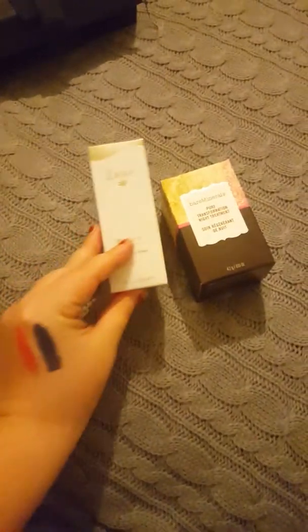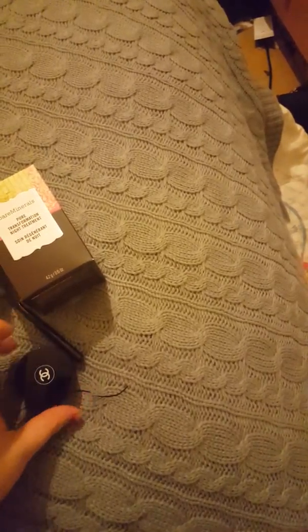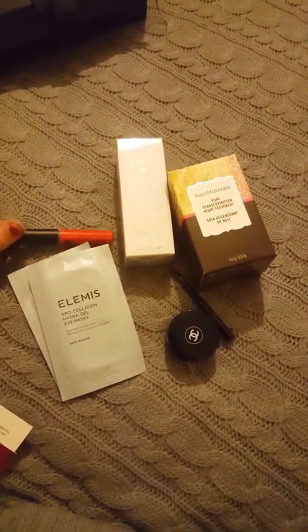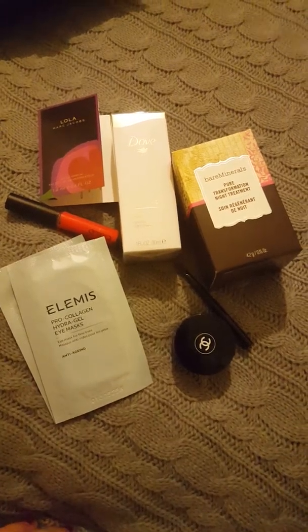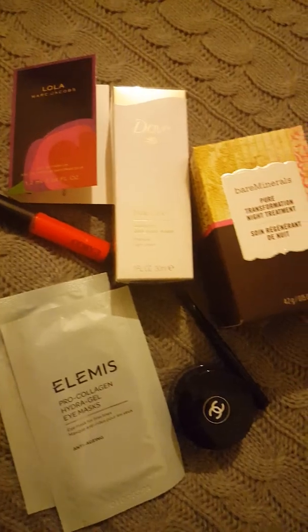So, we've got some nice stuff. Let's move the box out of the way. So we've got the Bare Minerals, Dove Underarm thing, Eye Masks, Chanel Shadow, Cargo, and then the Lola. I'm really pleased with that. I'm super happy with my Chanel, and I'm quite liking these - I can't wait to give them a go. I'll update on my blog about how I get on with them, definitely. We're going to experiment with this underarm thing and see what happens. Lovely. Thank you, Cohorted.